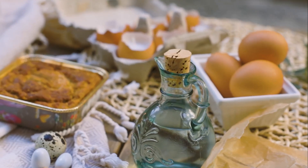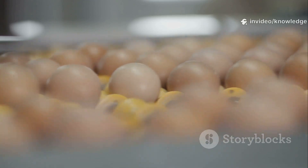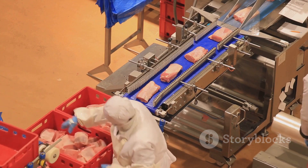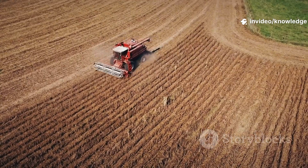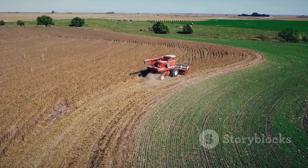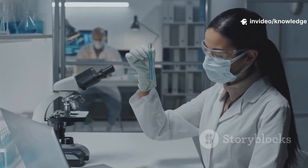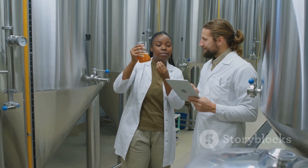Great mayonnaise starts with great ingredients: oil, eggs, and vinegar. These simple staples are the foundation of every jar, and their quality makes all the difference between an ordinary spread and a truly exceptional one. For Hellman's, sourcing is a masterclass in quality control — every step carefully monitored from the moment ingredients arrive to the final product leaving the factory. The main ingredient is soybean oil, sourced from a network of trusted farmers. These partnerships are built on years of collaboration, ensuring a steady supply of high-quality oil that meets strict standards. Every batch is tested for purity, color, and flavor — anything less than perfect is rejected.